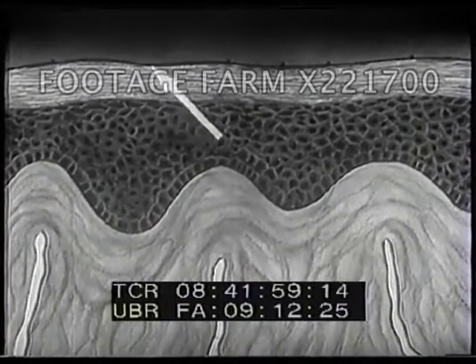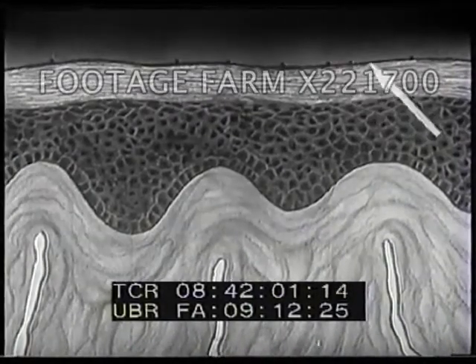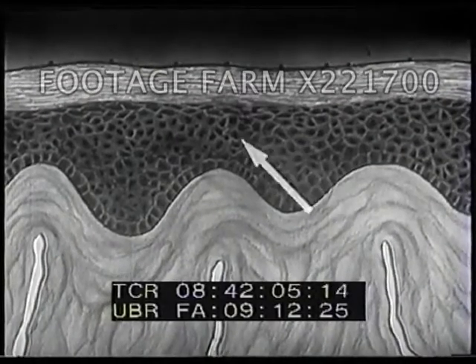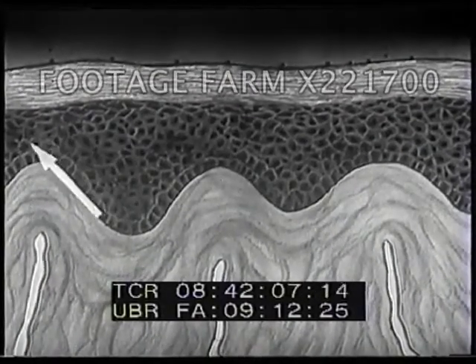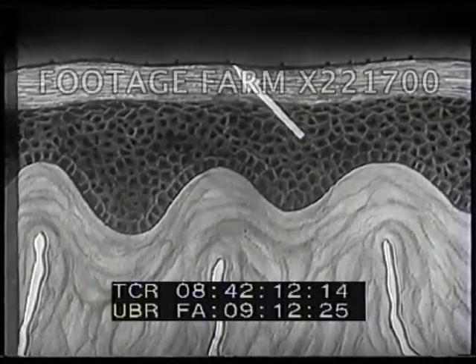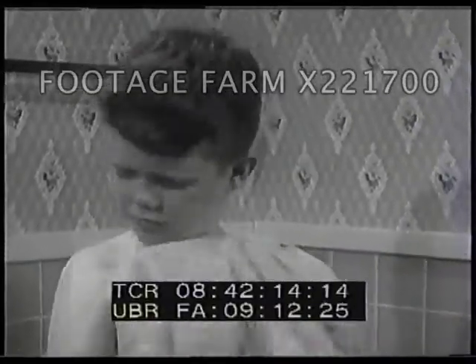The outer layer of the skin wears off all the time, but from below, new skin cells come up to replace the old ones. As long as there are no cracks in the skin, bacteria cannot break through it easily. That's why it's important to take good care of our skin and wash it regularly.